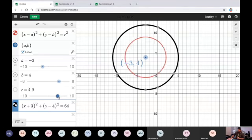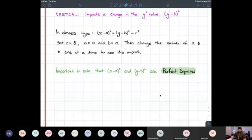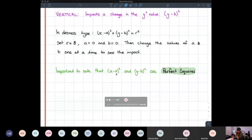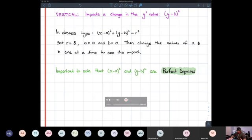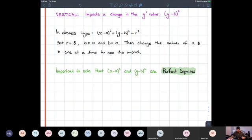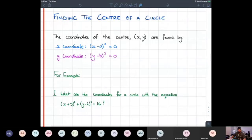By manipulating those a and b values inside the brackets it moves the center of our circle, and changing r changes the size — the diameter and radius. One thing I want you to notice and take important note of: (x − a)² and (y − b)² are perfect squares. We need to think about them as being perfect squares. Can anyone think why it might be important to think of them as perfect squares? It comes in handy for finding the center of a circle.